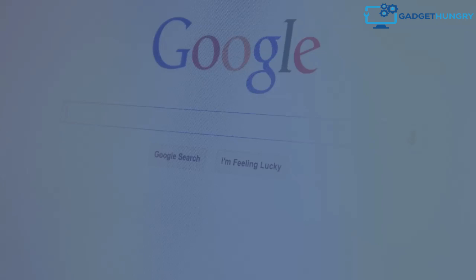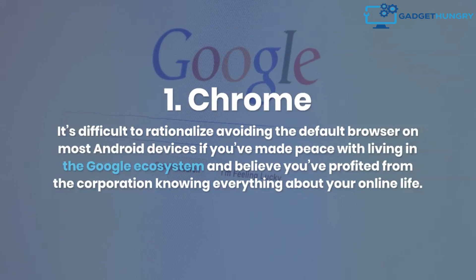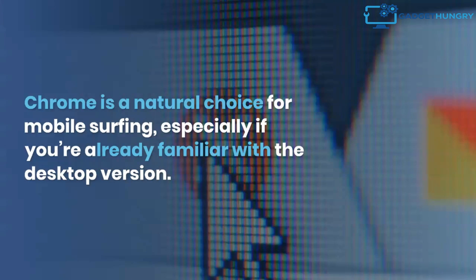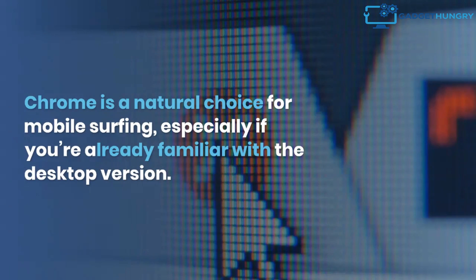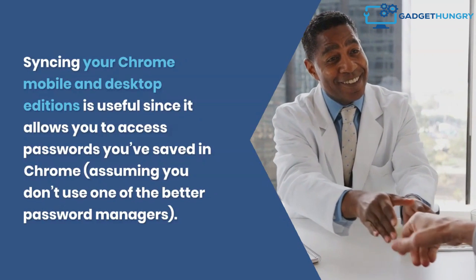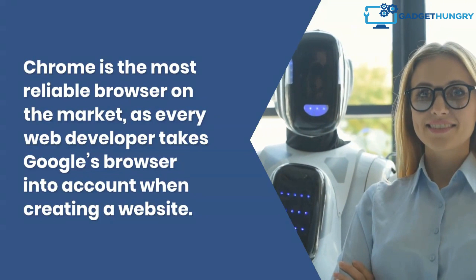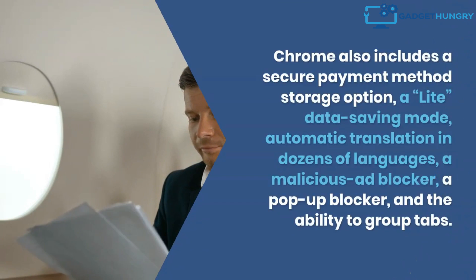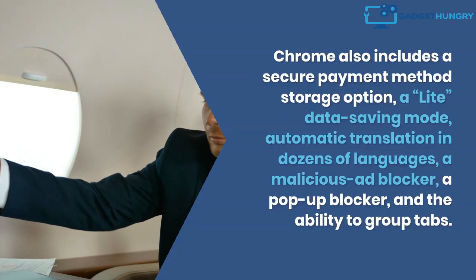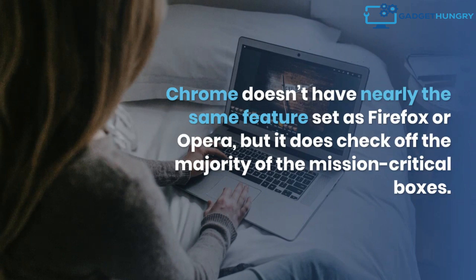1. Chrome. It's difficult to rationalize avoiding the default browser on most Android devices if you've made peace with living in the Google ecosystem and believe you've benefited from the company knowing about your online life. Chrome is a natural choice for mobile surfing, especially if you're already familiar with the desktop version. Syncing your Chrome mobile and desktop editions is useful since it allows you to access passwords you've saved in Chrome, assuming you don't use one of the better password managers. Chrome is the most reliable browser on the market, as every web developer takes Google's browser into account when creating a website. Chrome also includes a secure payment method storage option, a light data saving mode, automatic translation in dozens of languages, a malicious ad blocker, a pop-up blocker, and the ability to group tabs. Chrome doesn't have nearly the same feature set as Firefox or Opera, but it does check off the majority of the mission-critical boxes.